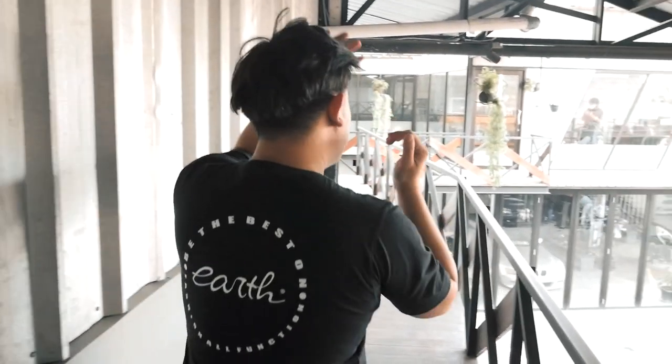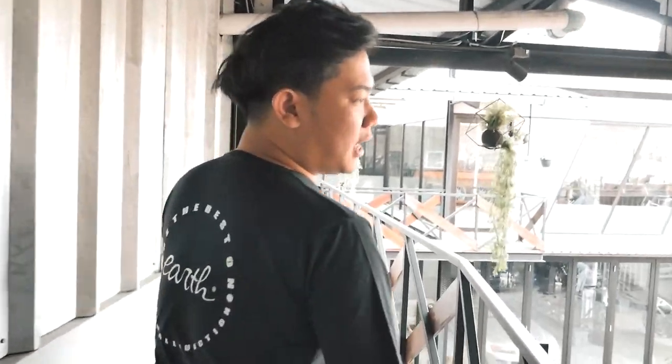Ok guys, before we start, kalian, abang-abang, ibu-ibu, bapak-bapak, ibu-ibu yang kita sayang di sini.